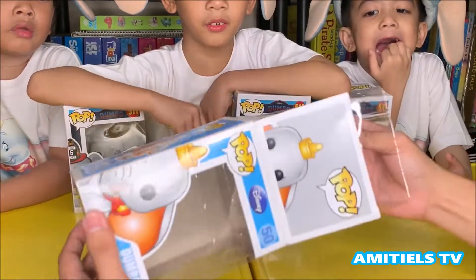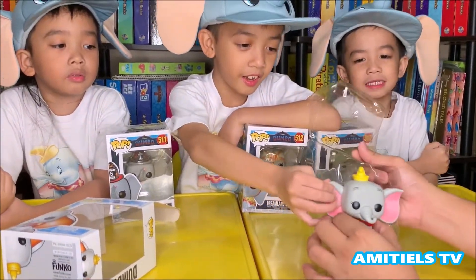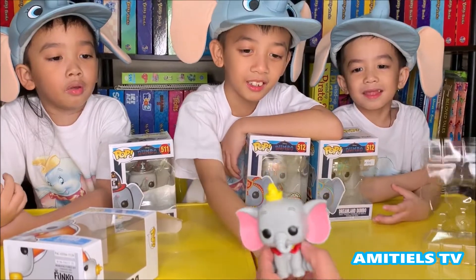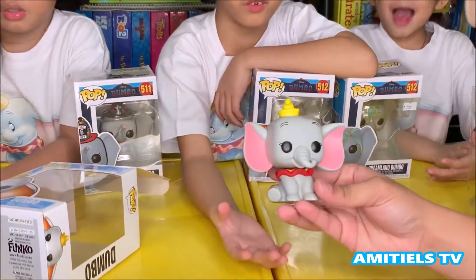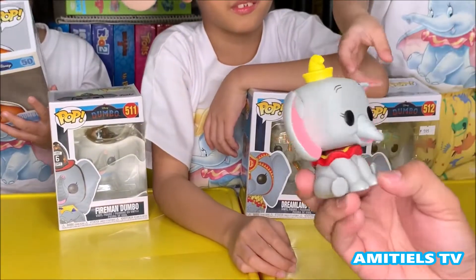Now we're going to open the original Dumbo! Look at Dumbo! He can fly! How can he fly?